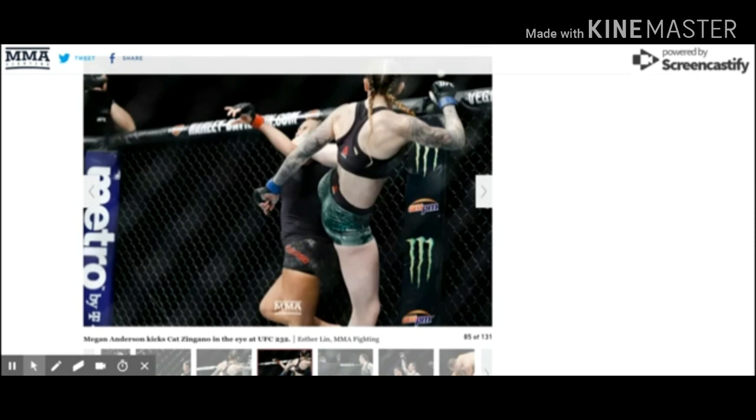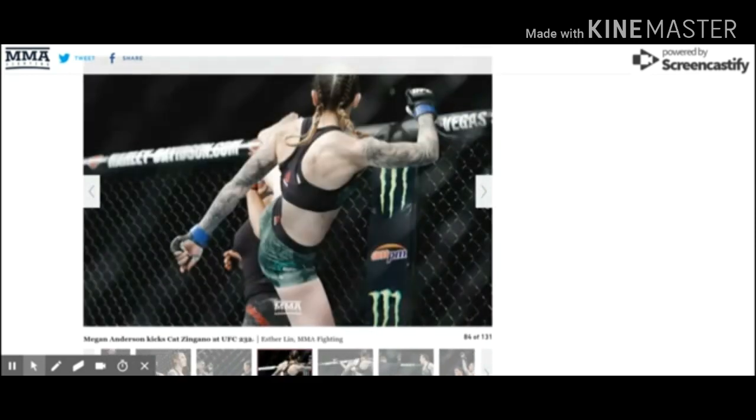Here's that kick landing. You can kind of see the toe on her right foot — the big toe on her right foot — ends up in Zingano's eye.